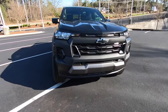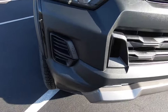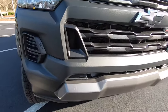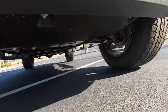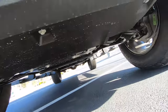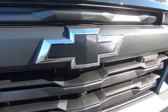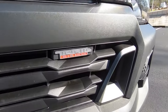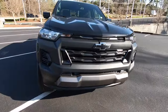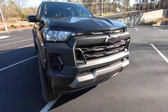Up front on the 2024 Colorado Trail Boss, you'll notice we have a lot of plastic going on up here. All this is hard ABS plastic. Underneath, we have our skid plate for off-roading. We also do have a front camera on the Trail Boss, a black Chevrolet bowtie, and the Trail Boss logo over to the right. Overall, really aggressive looking front end. I wish they had LED headlights — these are just halogens — but other than that, looks great.